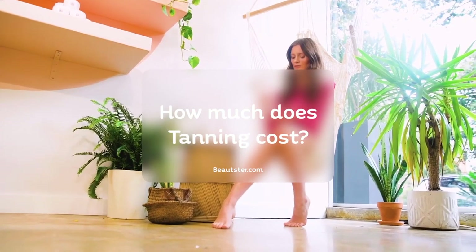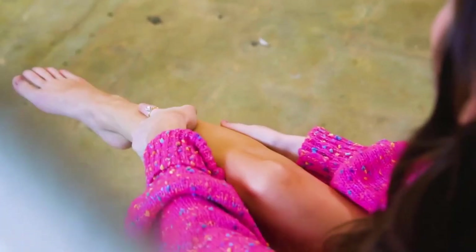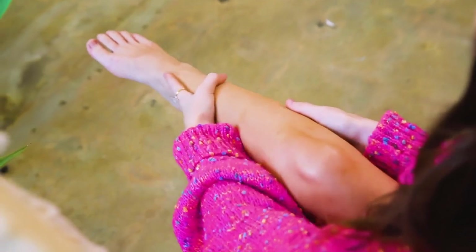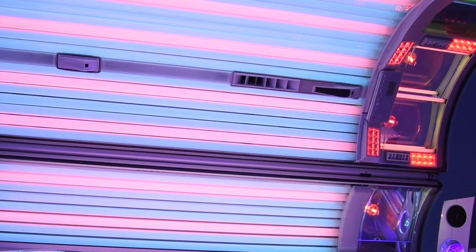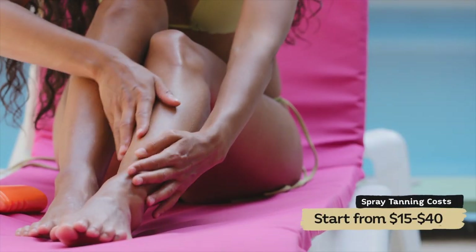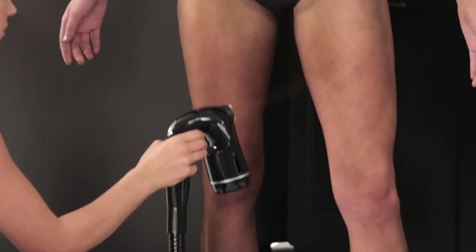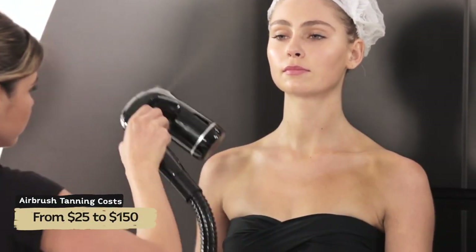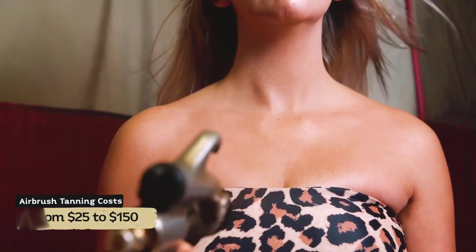How much does tanning cost? The price of a spray tan in a salon or spa might vary widely. The type of tanning technique you select will significantly impact the price you pay. For instance, tanning sessions in tanning beds might cost as little as $5 for 10 minutes. If you want a darker tan, you'll pay more, ranging anywhere from $5 to $25. Spray tanning salons can cost anywhere from $15 to $40 per session depending on the brand. The most advanced tanning method, airbrush tanning, will set you back anywhere from $25 to $150. The price difference between airbrush tans is mainly due to the quality of the ingredients used.